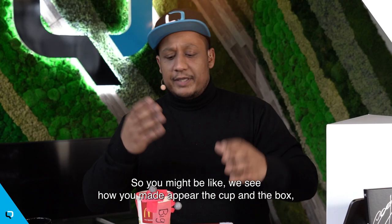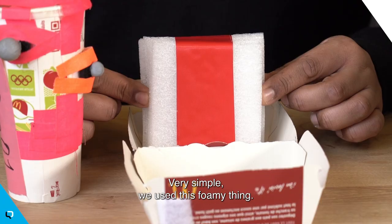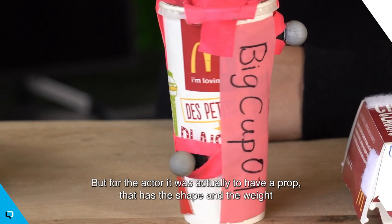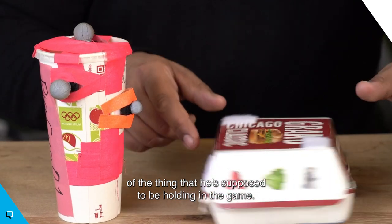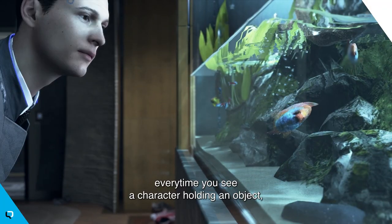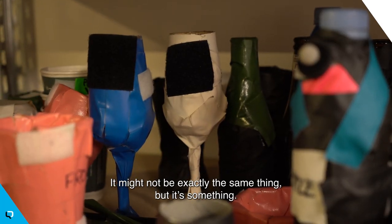You might be like: okay, we see how you made the cup and the box appear, but how was the actual burger made? Very simple — we used this little prop thing. Because a motion capture studio can't smell of burger. It's just not done. But for the actor, we actually have a prop that has the shape and the weight of the thing that is supposed to be holding in the game. In Detroit: Become Human or Beyond: Two Souls or any Quantic game, every time you see a character holding an object, the actor is actually holding something himself. It might not be the exact same thing, but it's something.